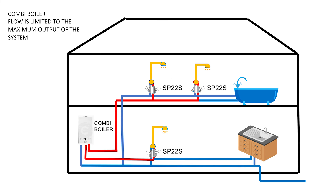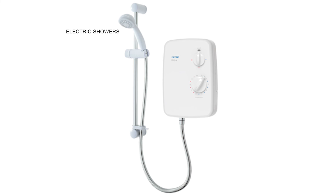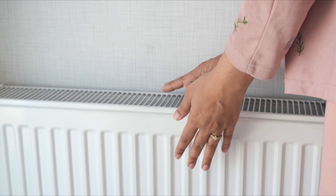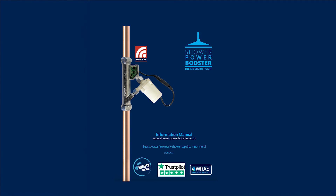A shower power booster can never hurt a combi boiler and a combi boiler can never hurt a shower power booster, making this the only device that can boost hot water from a combi boiler. We also boost unvented systems, we boost electric showers, and our innovative radiator boosters can boost radiators. A full range of products are only available through Shower Power Booster at showerpowerbooster.co.uk.